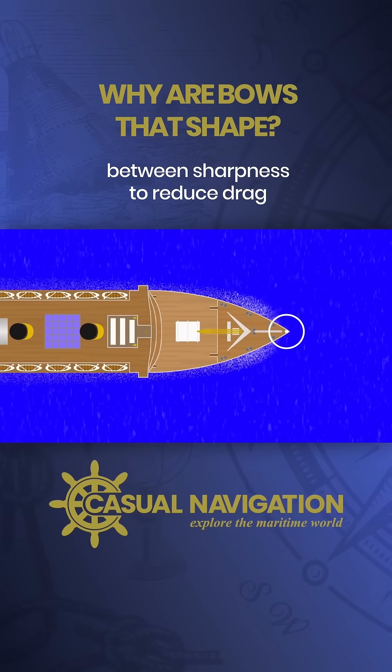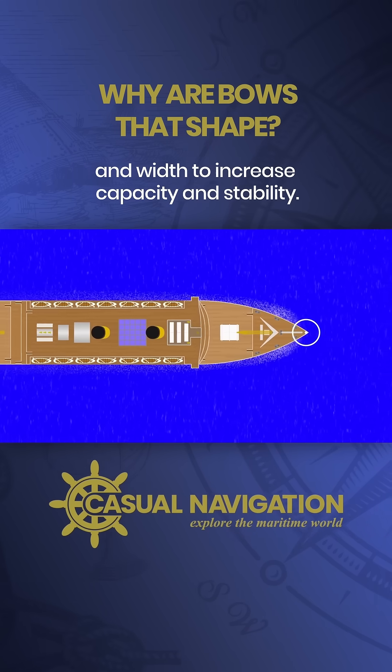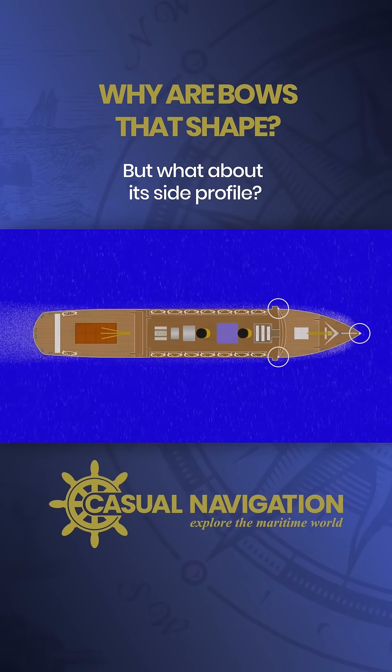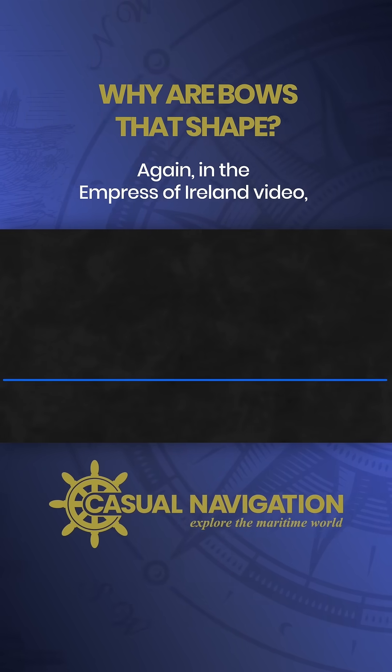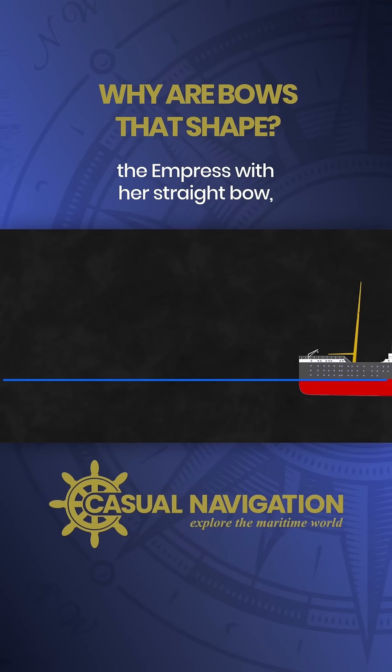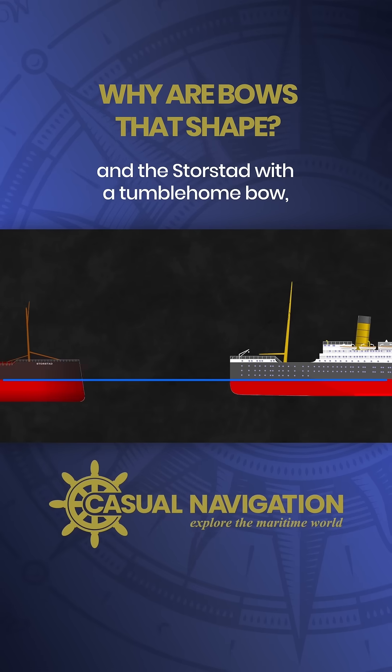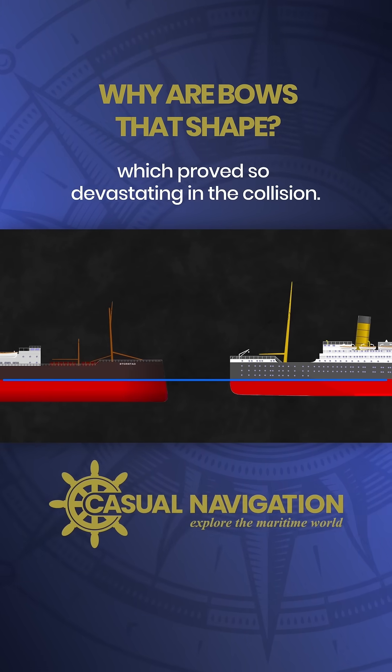The bow of a ship has to be a compromise between sharpness to reduce drag and width to increase capacity and stability, but what about its side profile? In the Empress of Ireland video we saw two examples of different profiles: the Empress with her straight bow, which makes sense from a logical perspective, and the Storstad with a tumblehome bow, which proved so devastating in the collision.